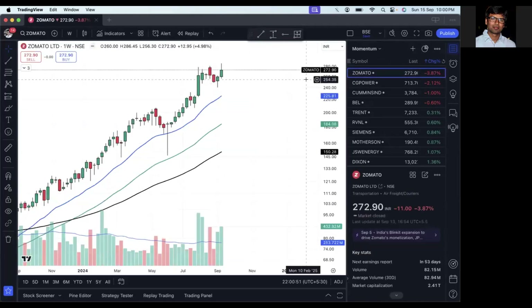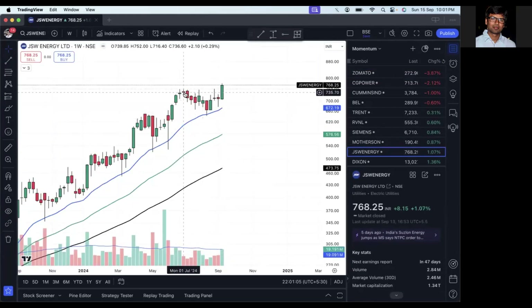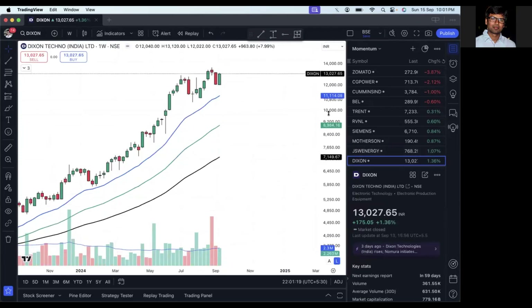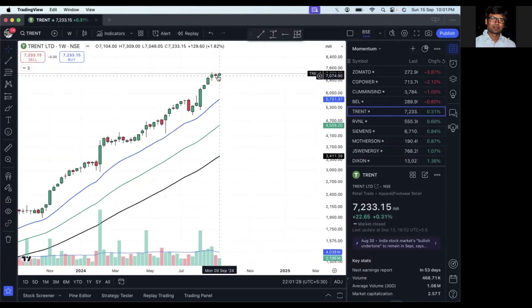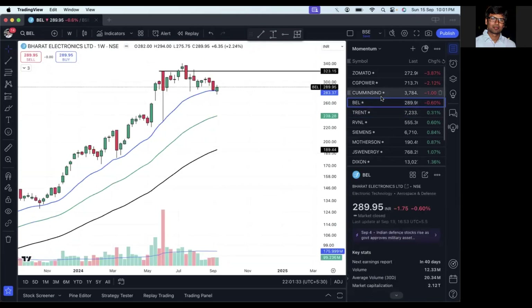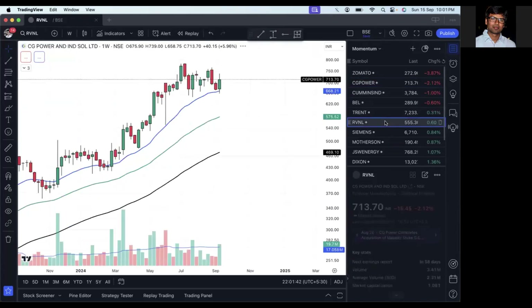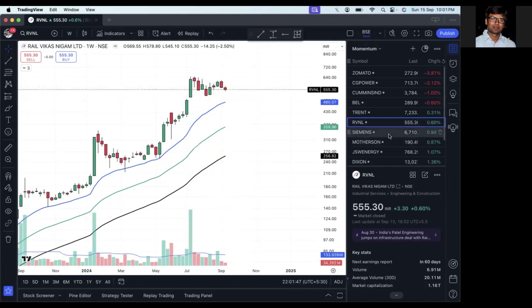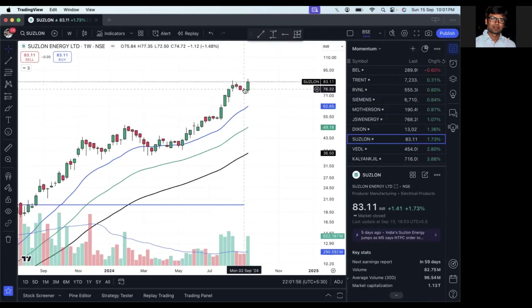Looking at charts specific to the stocks I'm holding — a couple are good, a couple are not. JSW Energy looks good after a long consolidation of at least 10 weeks; it has bounced from its 100-day EMA and is again moving forward. Dixon has made a small correction and is again moving up, consolidating in a tight range — needs to be seen if it breaks upward. A lot of other stocks are resting near their 100-day EMA — like BEL, Cummins, CGPAR. RVNL is attempting a small consolidation, and Suzlon has made a good move, consolidating in a tight range and again making an up move.